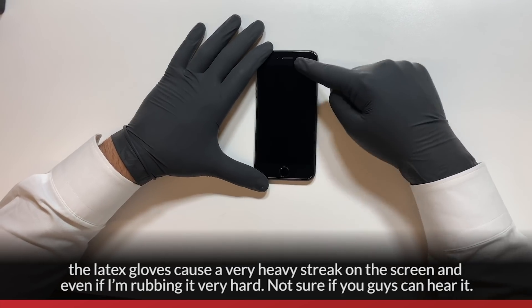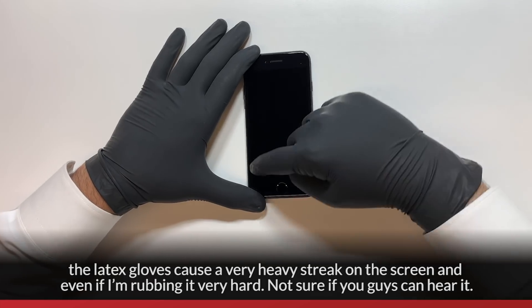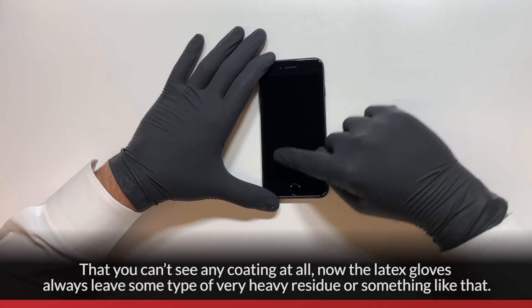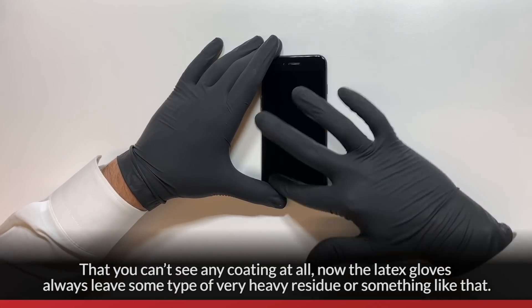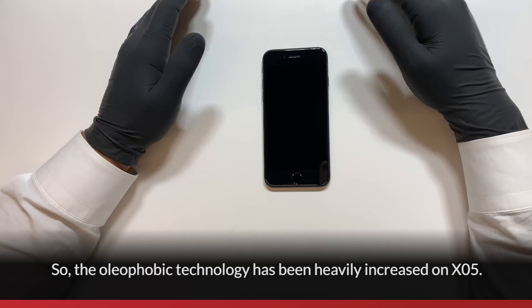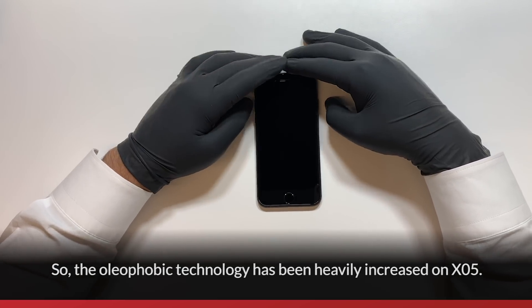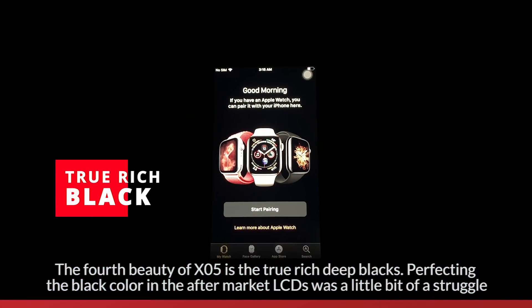Even with latex gloves causing a very heavy streak on the screen, and rubbing it very hard, you can't see any coating damage at all. The older ones would always leave some type of heavy residue. The oleophobic technology has been heavily improved on XO5.